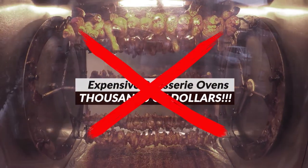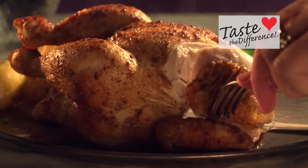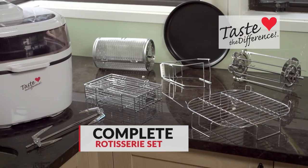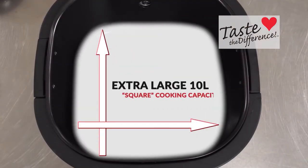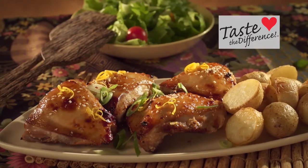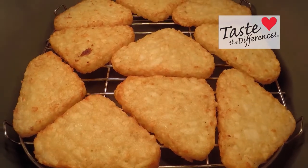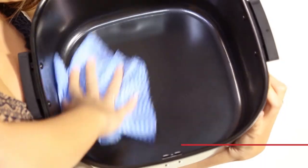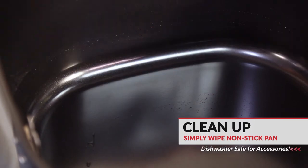You could spend thousands of dollars on a top-end rotisserie oven, or you can get the same golden brown, mouth-watering results with the air roaster's complete rotisserie set. With the air roaster's extra large square 10-litre cooking capacity, you can easily fit in a large lamb roast, five full chicken thighs, ten loin chops, a dozen hash browns, or cook an entire pack of bacon.